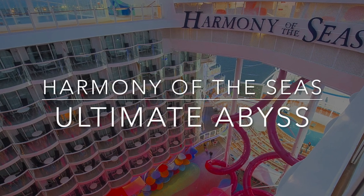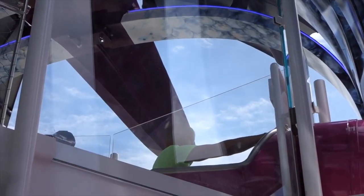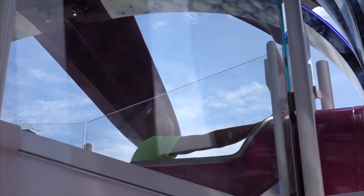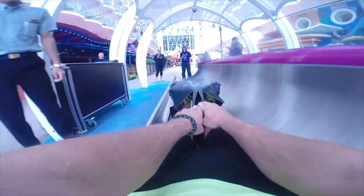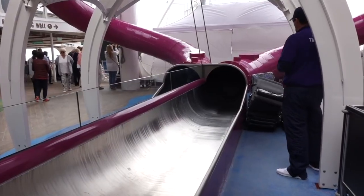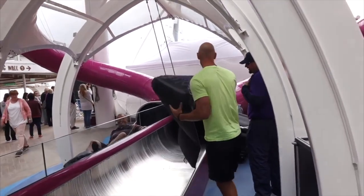Ultimate Abyss on Harmony of the Seas. This included thrill ride is a dry slide — you hop on a mat, speed down about a hundred feet from deck 16, the sports deck, to deck 6, and you land at the Boardwalk area of the ship. It's over in about 12 seconds and is really a blast. Plus it's way more fun and a much quicker option than taking the stairs or elevators. Ultimate Abyss is also on Symphony of the Seas, Oasis of the Seas, and Allure of the Seas.